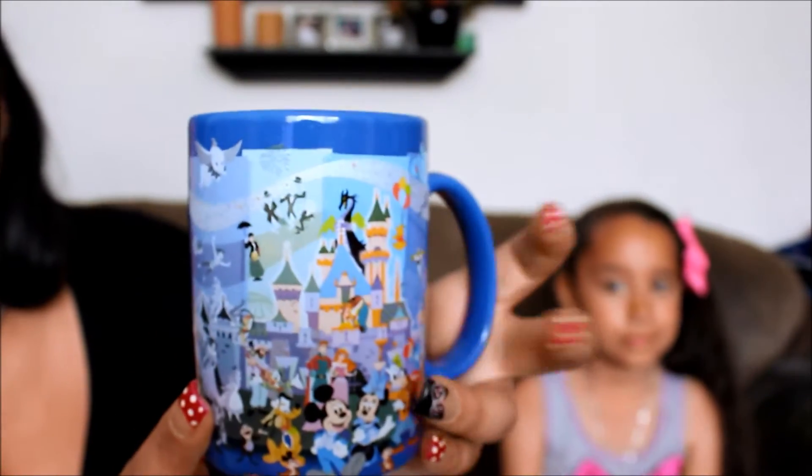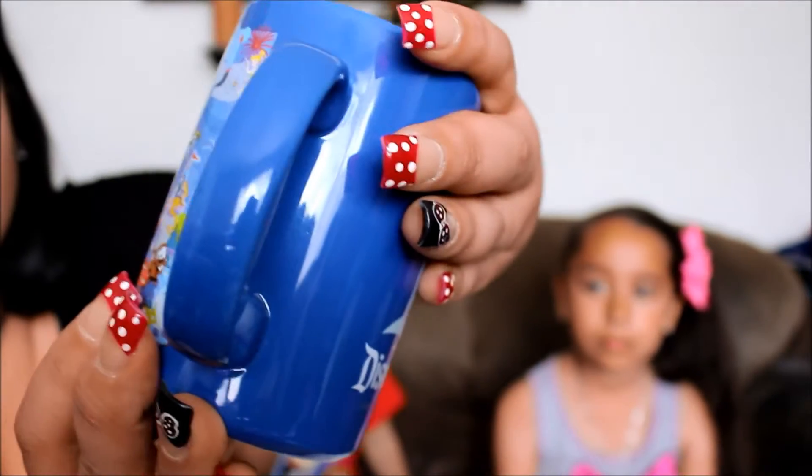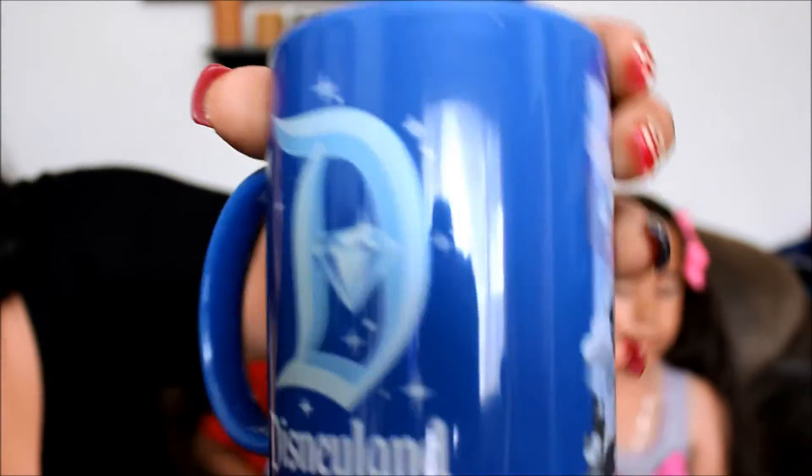I got a coffee mug — also special for the 60th. They had other ones but this is the one I liked with the original picture, all the characters. Inside it says '60 years of magic, imagine more.' I thought it was really cute, so I got this to drink coffee.